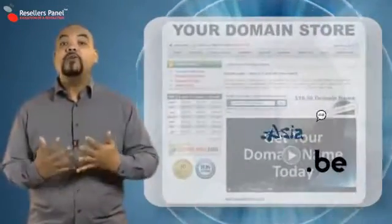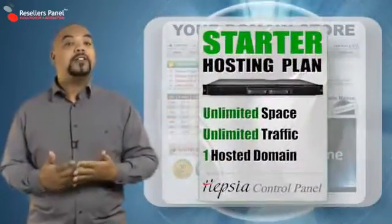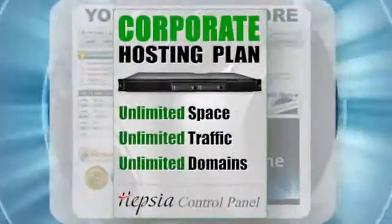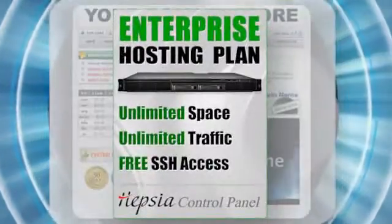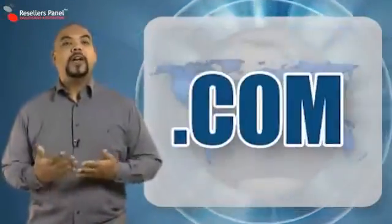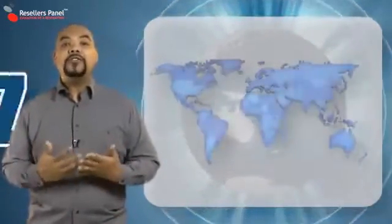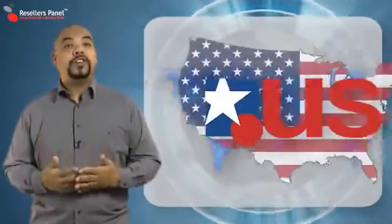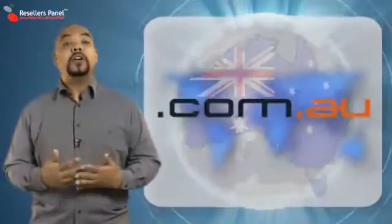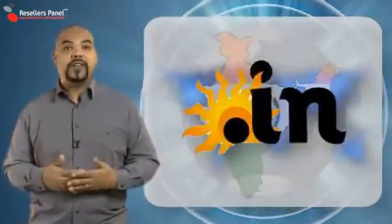As a reseller, offering a wide range of domain choices is a key part to any possible success because customers will be keen to get all the services that they need from just one place. You can offer a wide range of universal TLDs like .com, .net, .org, .info and .biz, and country-specific domains like .us, .co.uk and .com.au are very popular and they allow you to target customers in specific regions.